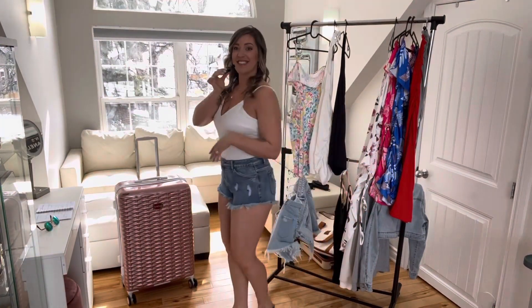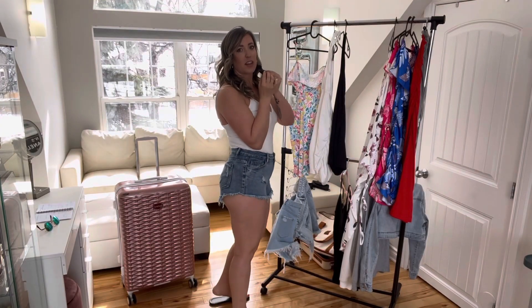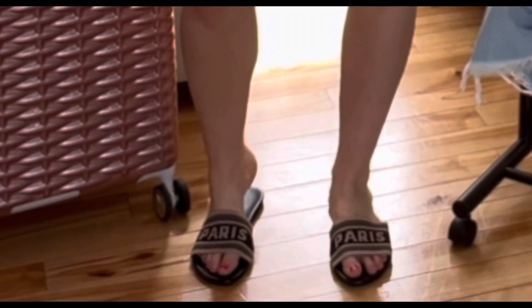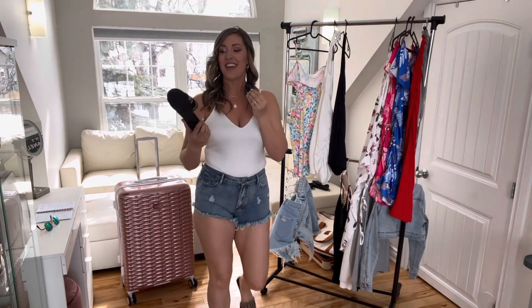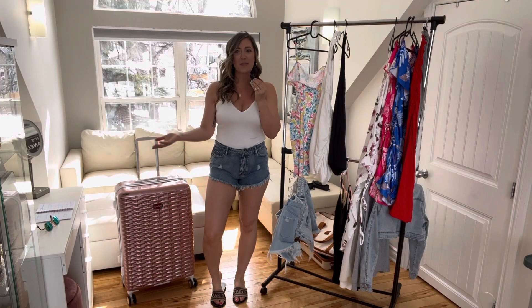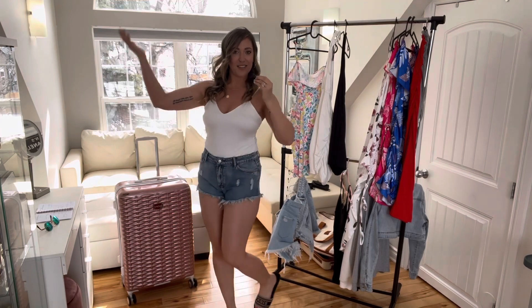The next outfit is the same bodysuit top in white with a second pair of Shein shorts that are a little more cheeky with just a little peekaboo of the bum, paired with these flat sandals. These Paris-style sandals are adorable, about $10, comfortable, and true to size. It's just a super simple way to travel and pack — I hope you like this outfit.